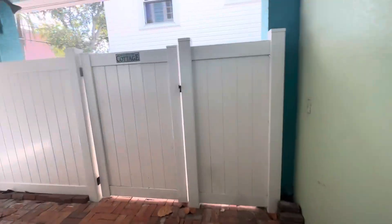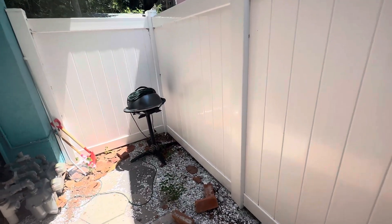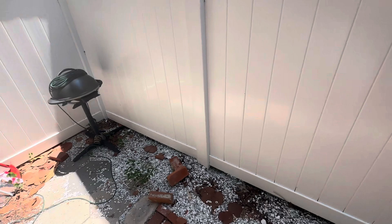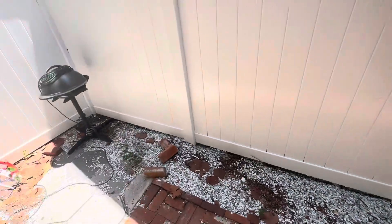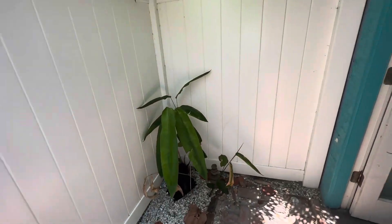This is your storage. This door and this door go to the house for the other renters. The way the place is laid out, you won't be interacting or having to see the other renters. You do have this area that we're going to clean up — you could have chairs out here, a lounge chair, barbecue grill, however you like.